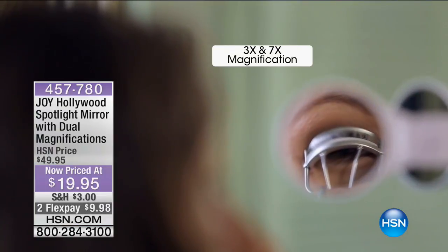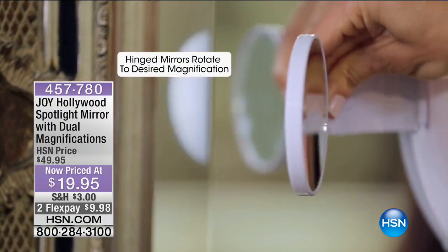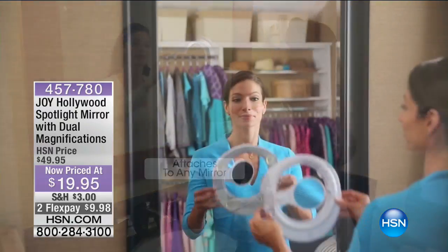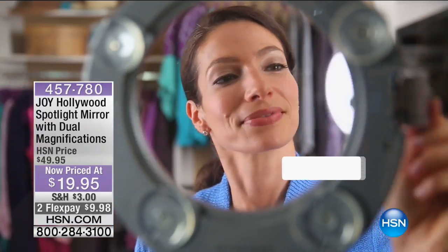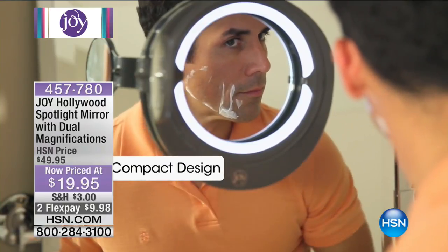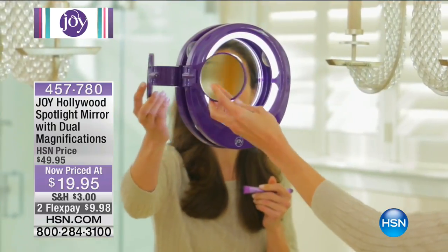What you are seeing right now is what we have coming up next — this is our Hollywood Spotlight Mirror with dual magnifications. Every girl needs a good mirror. You don't want a mirror to lie to you, but sometimes you need a mirror on the go. You need a mirror that simulates natural daylight.